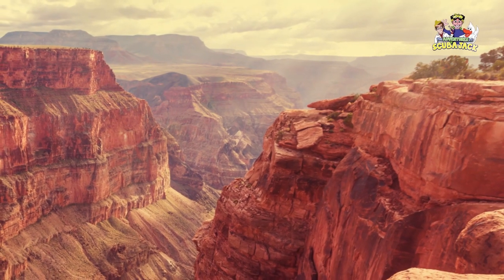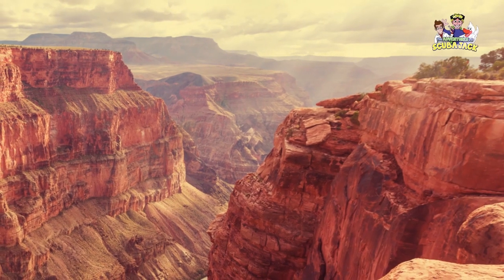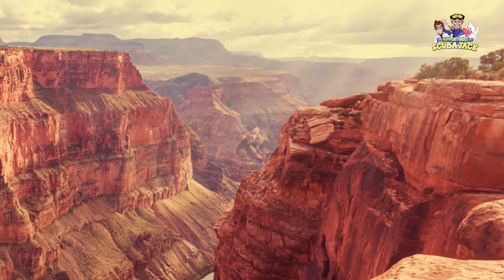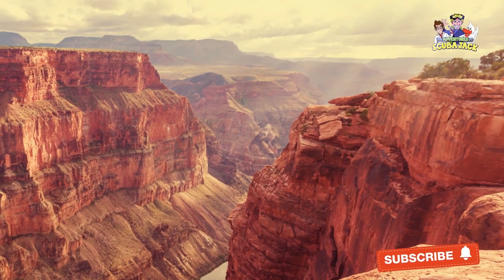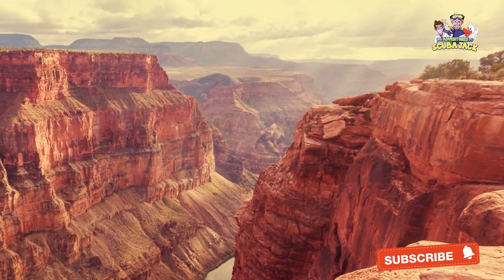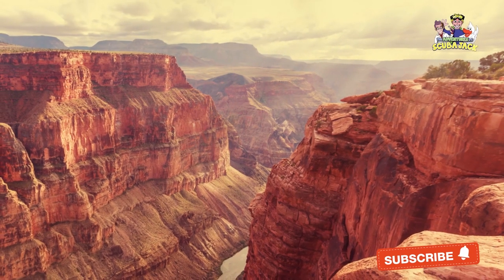You may be wondering: how did the Grand Canyon get to be so deep? Ultimately, it comes down to the uplift of the Colorado Plateau, which occurred around 65 million years ago. The uplift cut through rock and slowly formed the large canyon that we see today.